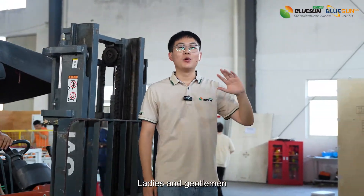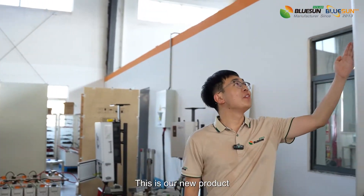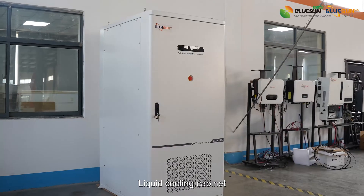Ladies and gentlemen, welcome to Blue Sun Factory. This is our new product, liquid cooling cabinet.